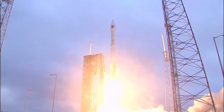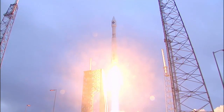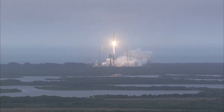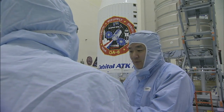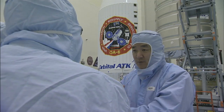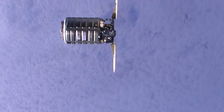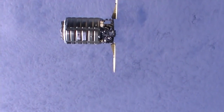Cygnus will lift off atop a United Launch Alliance Atlas V rocket from Space Launch Complex 41 at Cape Canaveral Air Force Station. Speaking in Kennedy's Payload Hazardous Service Facility where Cygnus was undergoing final preparations, Pani described how the unpiloted spacecraft will go to work after liftoff as it travels autonomously to its destination.